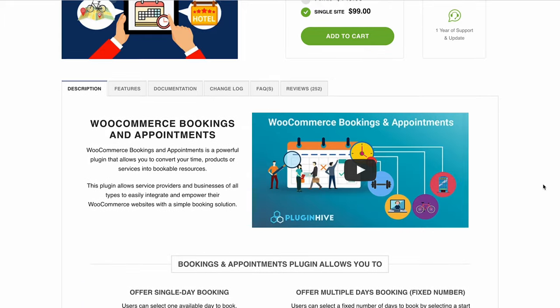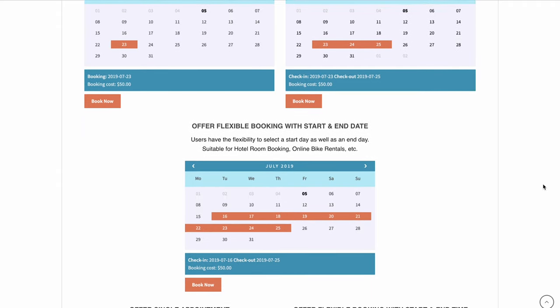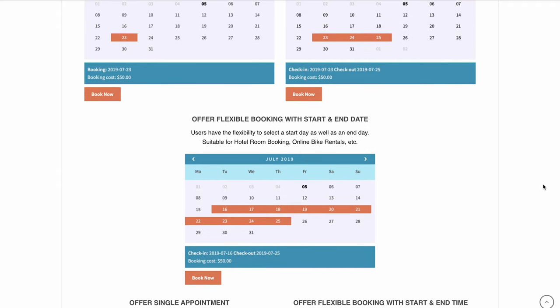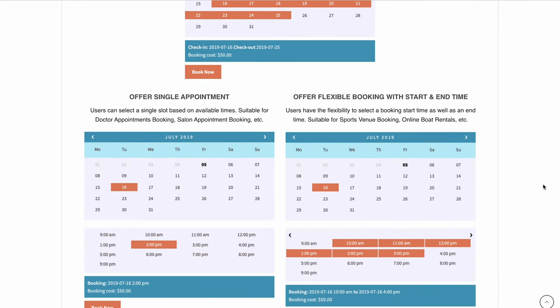Next, WooCommerce Bookings and Appointments. This plugin is great for those running a WooCommerce site as it can convert your products and services into bookable items. You can customize their booking availability, period, costs, participants, and so on. With many custom fields available, this plugin can be tailored for all types of businesses, from equipment rentals to walking tours. If you would like to offer recurring and multiple bookings, you will need to pay for separate add-ons.